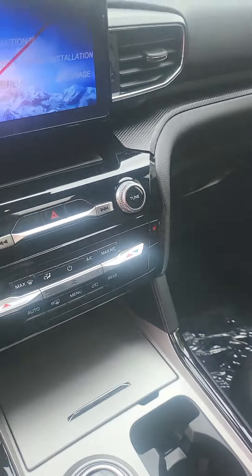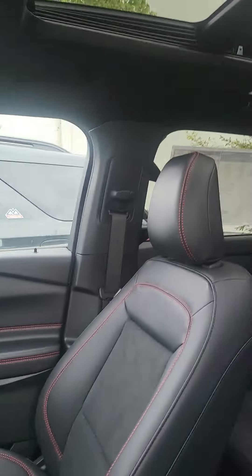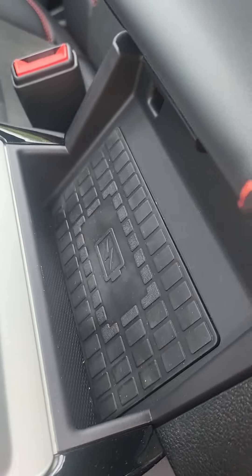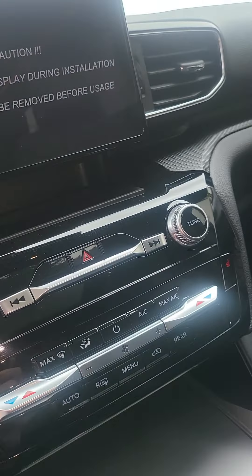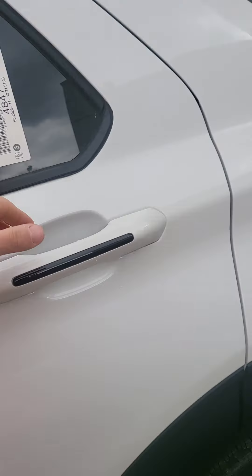You got the dual climate control — one side hot, one side cold. Big panoramic sunroof, kids are gonna love that. And you got the wireless charger on here too. Then you got a couple other options obviously on the infotainment system, so you can take a look at that when you come in.